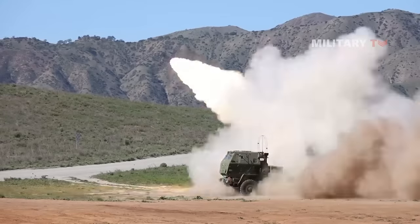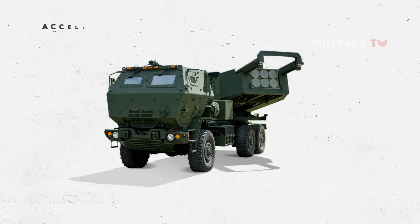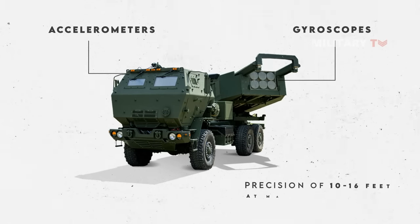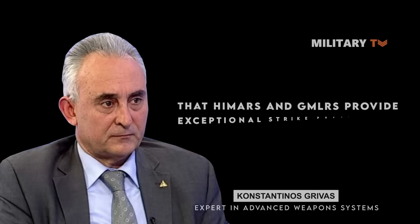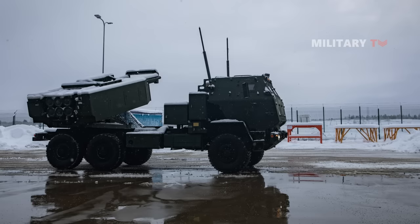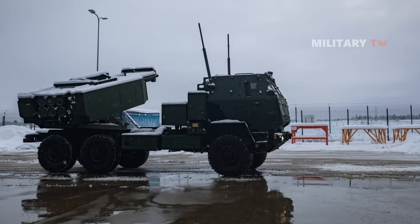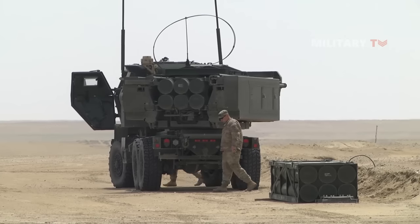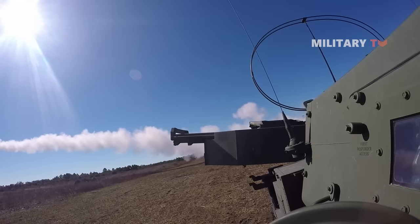The key to HIMARS' effectiveness is its accuracy, achieved through the inertial navigation system. The system consists of accelerometers and gyroscopes that determine the rocket's exact position relative to the target, resulting in precision of 10 to 16 feet at maximum range. An expert in advanced weapons systems at the Hellenic Army Academy stated that HIMARS and GMLRS provide exceptional strike precision, created to act as a type of sniper artillery for use in challenging environments like Fallujah, Iraq, where accurate targeting is crucial due to the presence of civilians. This allows for quick response to incoming fire from a building within an urban area, with a rocket hitting its target within minutes from a distance of up to 50 miles.